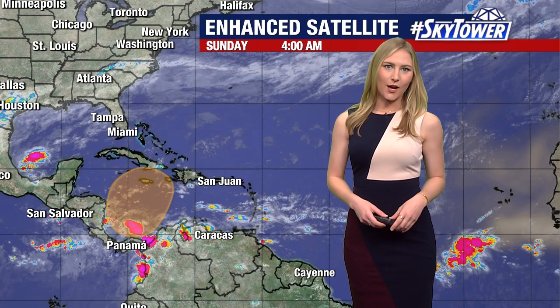Hi everyone, thanks for logging on to myfoxhurricane.com. With just a couple of weeks left this hurricane season, we are still watching one little wave for possible development here over the next week.